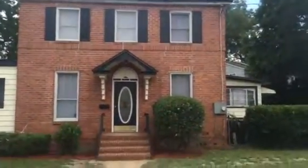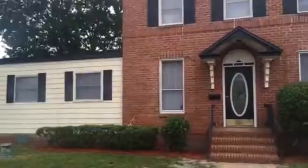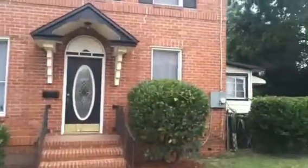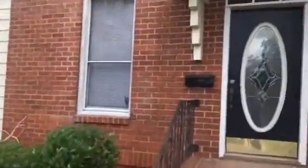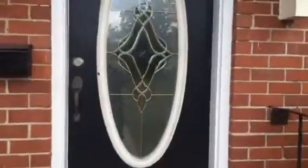Hey, it's John with JWB at 404 Sunset Drive on the north side of Jacksonville for a final walkthrough. This is a renovation we just finished. This home is a four-bedroom, two-bath. It has a detached garage in the back with two single-car garage doors. We'll see that in just a minute.